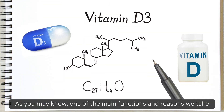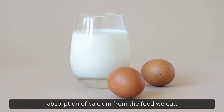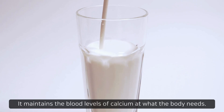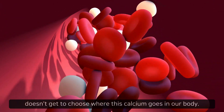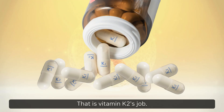As you may know, one of the main functions and reasons we take vitamin D3 supplements is to enhance the absorption of calcium from the food we eat. It maintains the blood levels of calcium at what the body needs. But the thing is, vitamin D3 doesn't get to choose where this calcium goes in our body. That's vitamin K2's job.